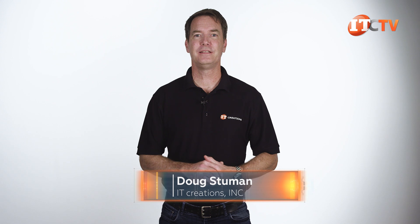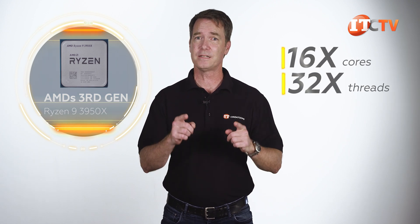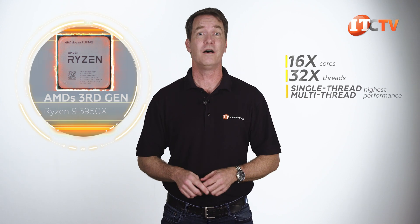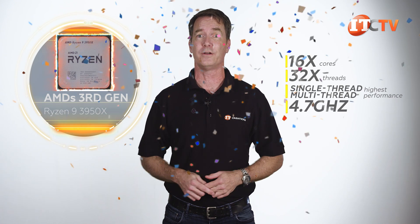Hi there, Doug Stimwood with IT Creations. We're building another custom AMD workstation. This one will have AMD's third-generation Ryzen 9 3950X CPU, part of the Zen 2 architecture. It offers 16 cores and 32 threads of processing power. AMD says these are the most advanced desktop processors in the world, offering the highest single-thread and multi-thread performance of any mainstream desktop processor at 4.7 GHz. In fact, last year in November, it broke the world overclocking record.